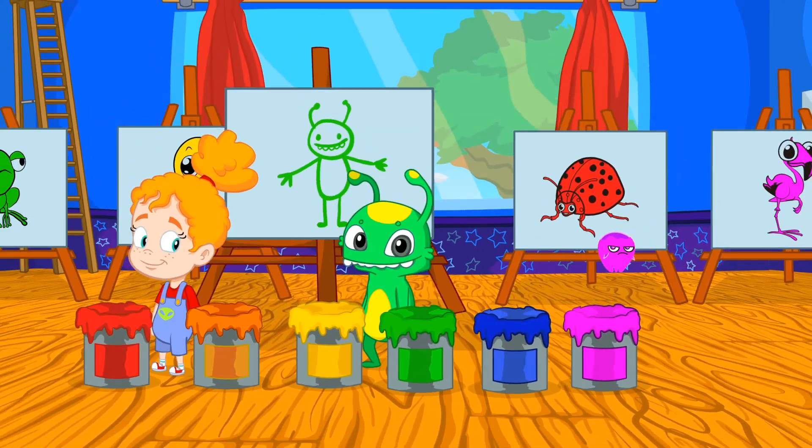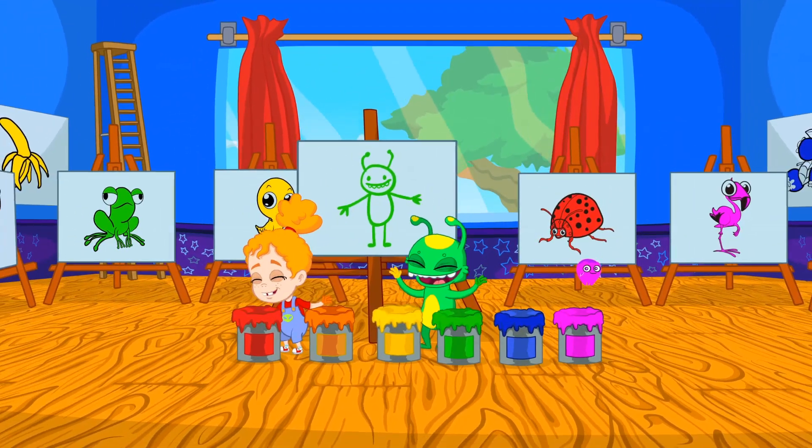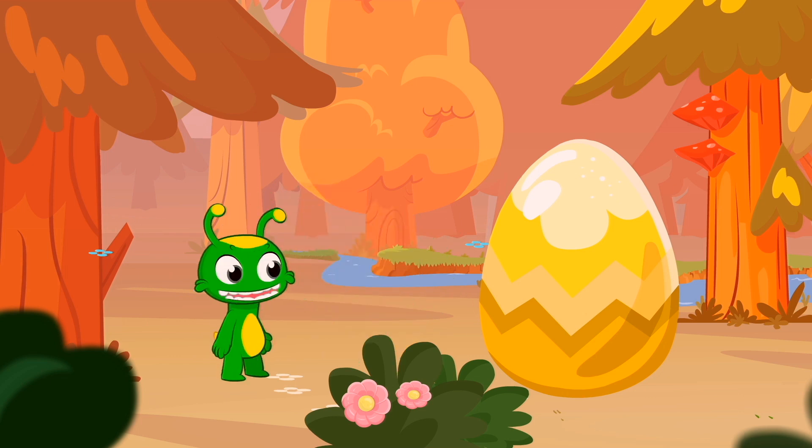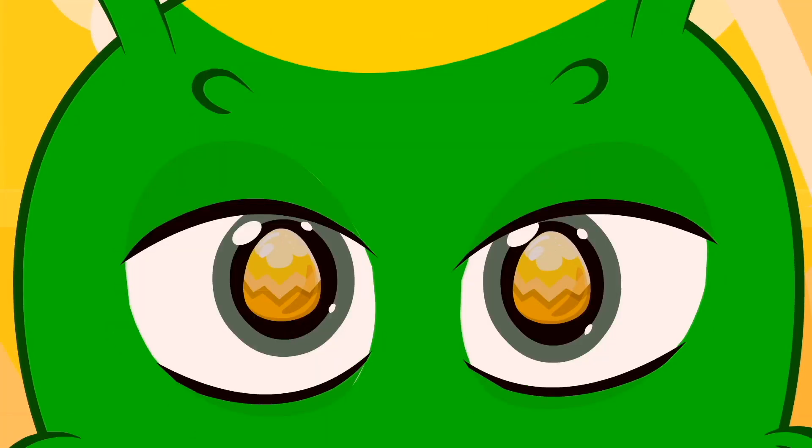And like pops. Learning is so fun. Look Groovy, an Easter egg. Mmm, delicious.